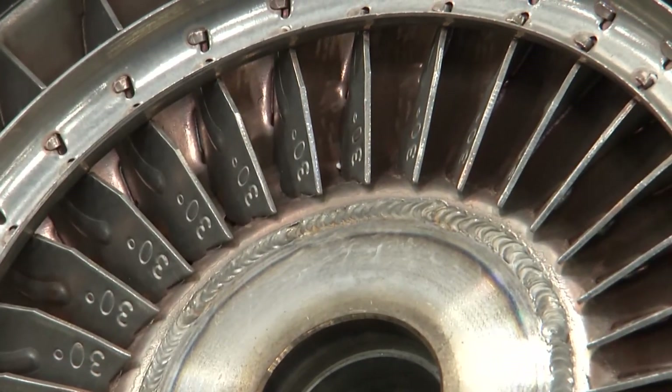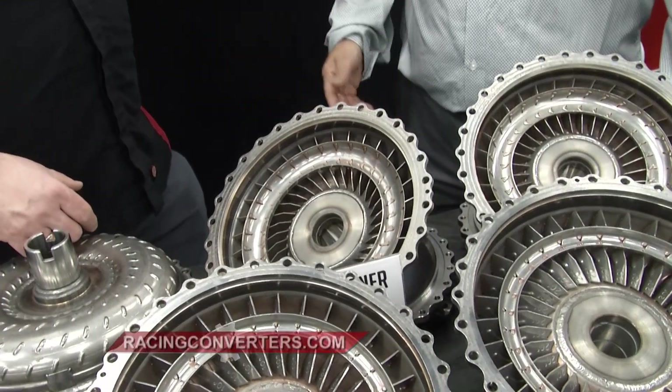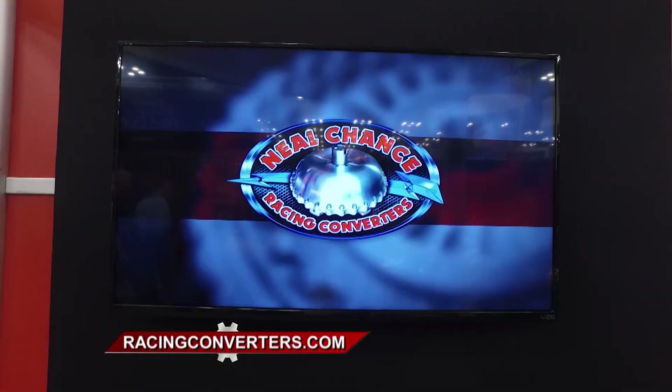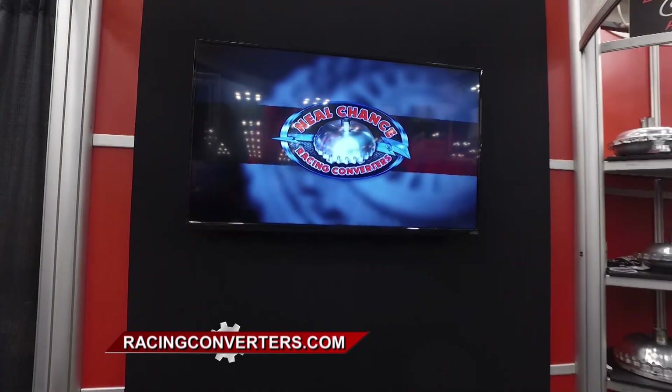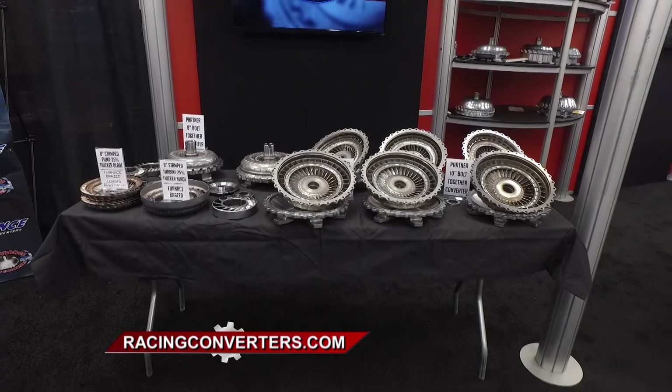What about the 9-inch? What kind of options do I have for the fin angles? The 9-inch has four different pump fin angles: a negative fin angle, a neutral, and two different positives. Whether you're building your own torque converters or you want a ready-made one ready to put in your race car, you can find the best at RacingConverters.com.